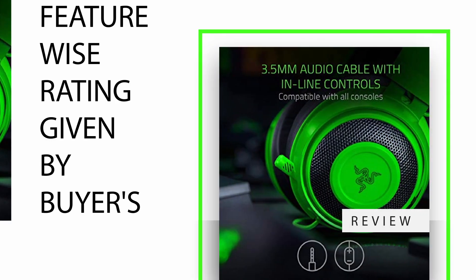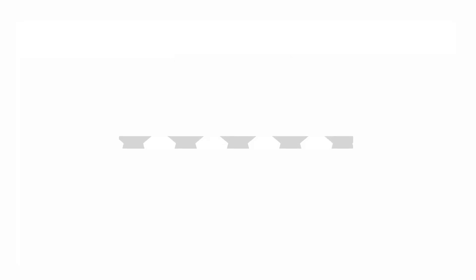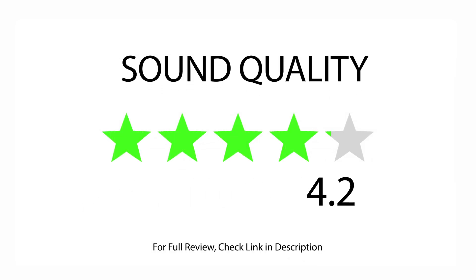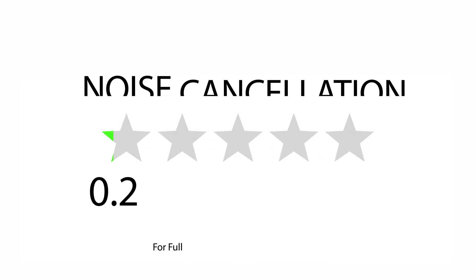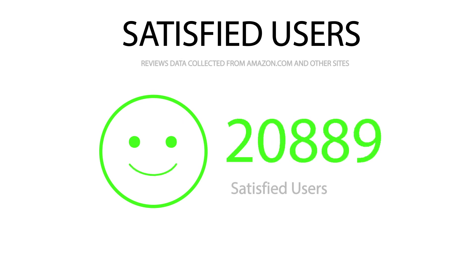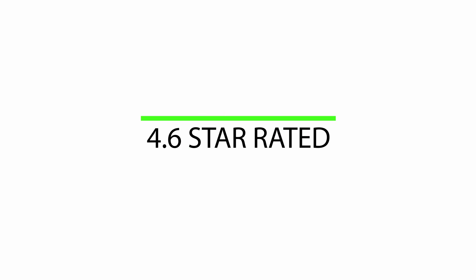Feature-wise ratings given by buyers: rated 4.3 for comfort, rated 4.3 for gaming, rated 4.2 for sound quality, and rated 4.0 for noise cancellation. There are 27,881 satisfied buyers, with an overall 4.6 star rating.